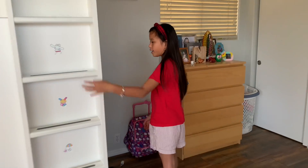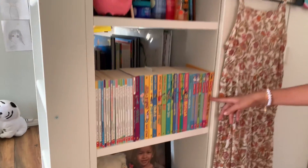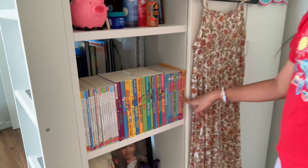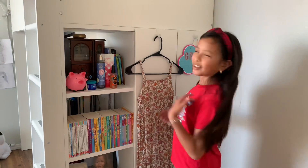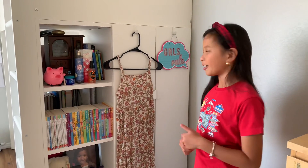Going on the side over here, I have my piggy bank and a lot of other books. I have Junie B., Roald Dahl, and Ramona books. I really like all of those books — I've read almost every single one of them and they're really good. I would recommend them.